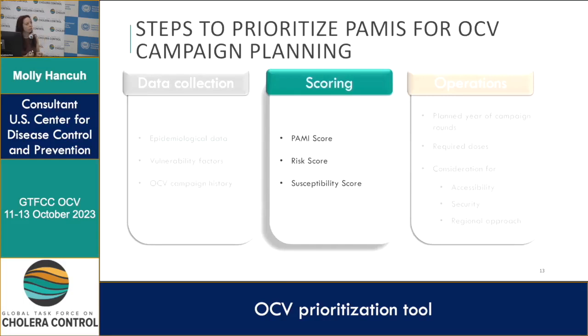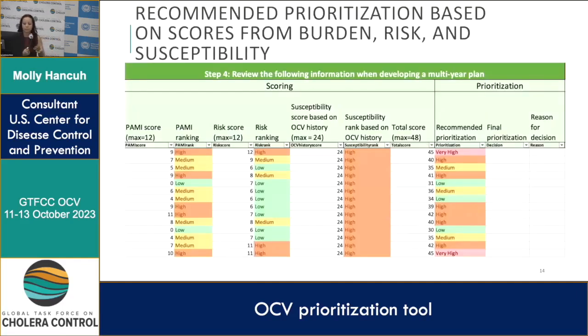The next step is scoring. We have three scores, each correlating with a data collection category: the PAMI score, also known as the priority index in the PAMI identification tool, is associated with the epi data; the risk score covers vulnerability and risk of transmission factors; and the susceptibility score is for the OCV campaign history. Both the PAMI score and the risk score have a maximum of 12 points.